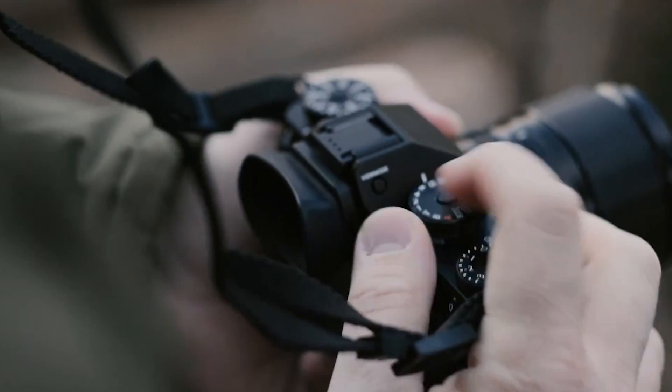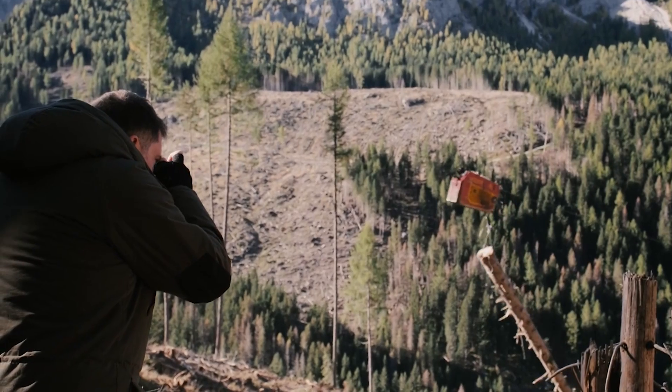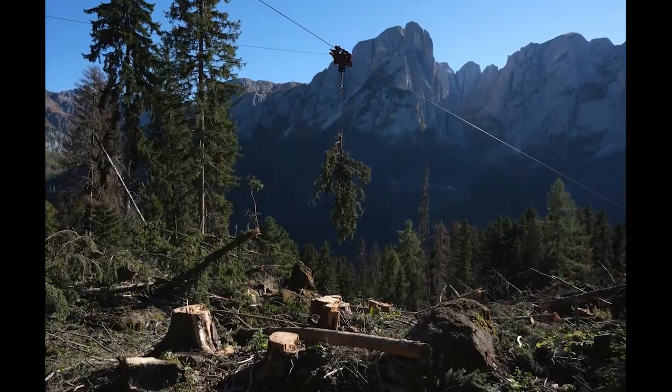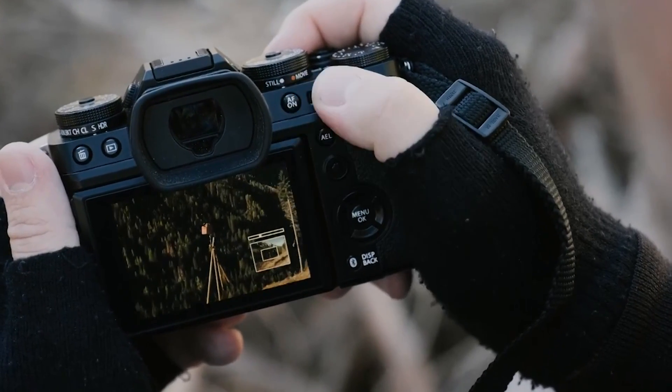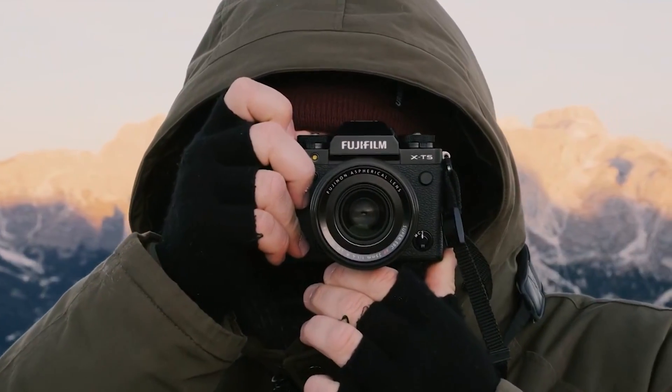An improved grip should provide better handling. Photographers can likely look forward to an enhanced electronic viewfinder with higher resolution and a fully articulating rear LCD screen. These display upgrades would enhance the shooting experience for both still photography and video.